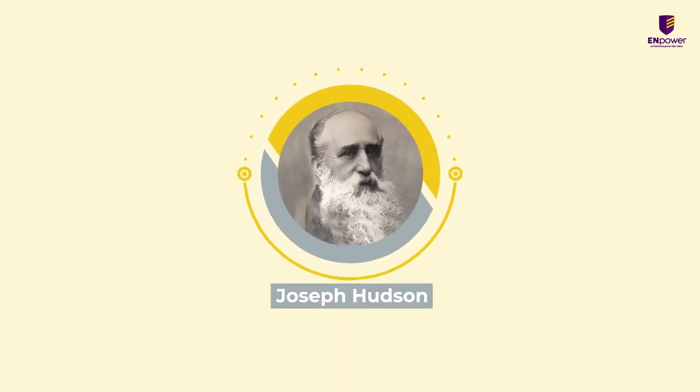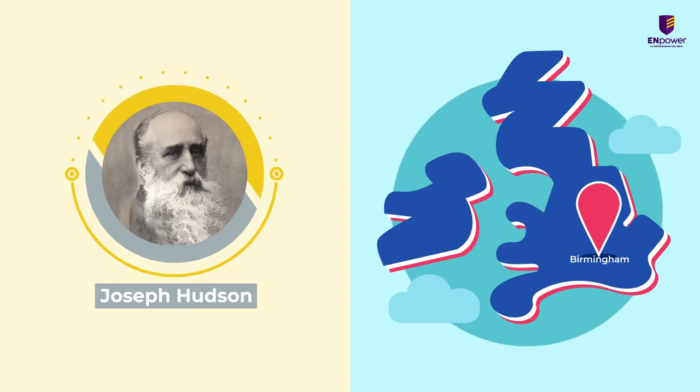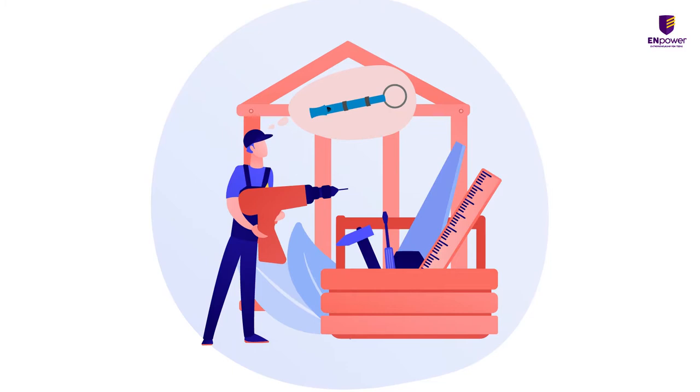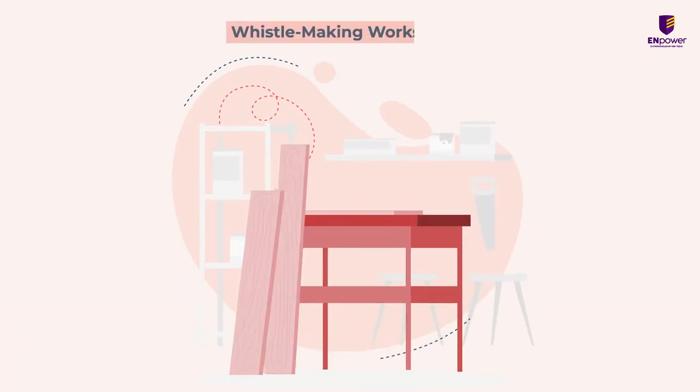Joseph Hudson, a young English toolmaker from Birmingham, had one big fascination and that was to make whistles. Fascinated by whistles, Hudson set on a quest to make his own handmade whistles. He even went on to convert a tiny washroom inside his rented house into a whistle-making workshop.